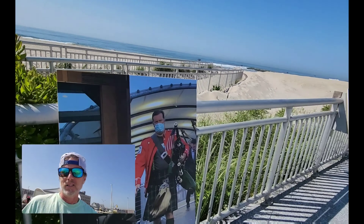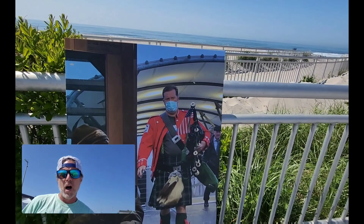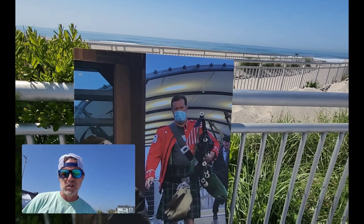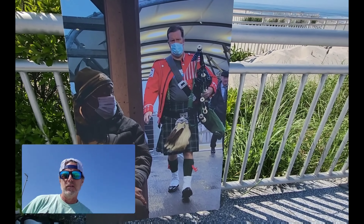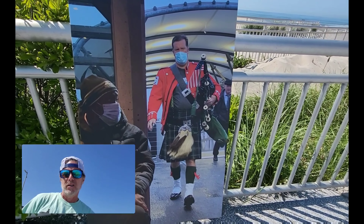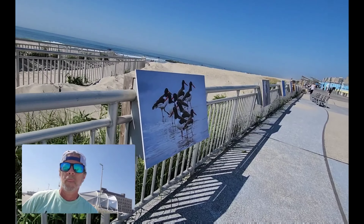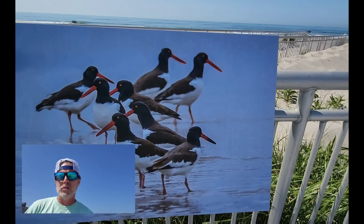Here it looks like we have a local FDNY Pipes and Drums guy, and it looks like he's actually getting on the ferry. That might have been Saint Patrick's Day. Very cool!